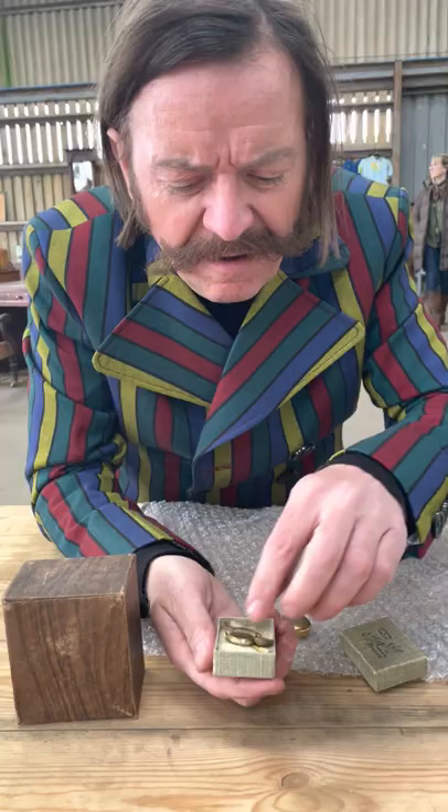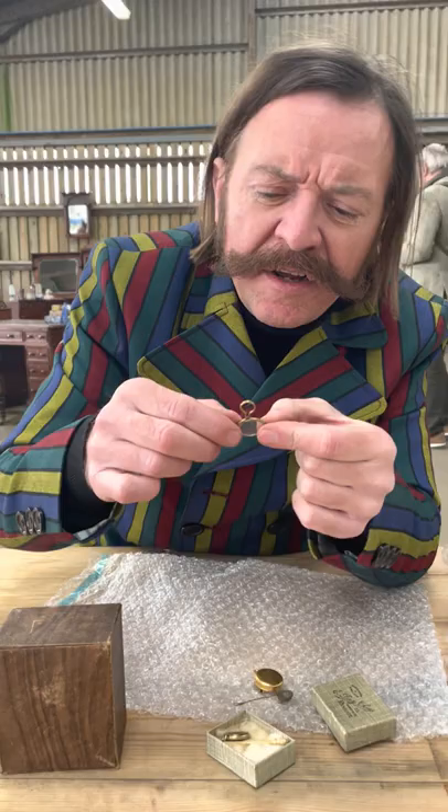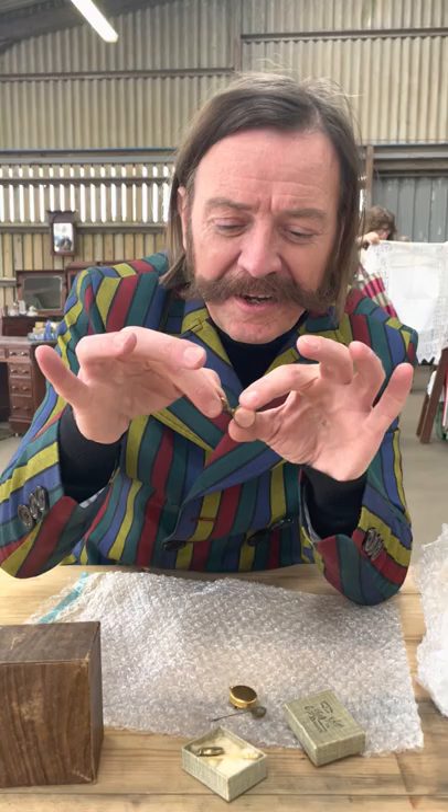In a little box of treats here — another lens. I think this one is quite early, definitely Georgian. The way the lens has been hand-polished is extraordinary. That's a real little quizzing lens — very dandy, very much of the time. You had to really fight through the boxes to find this thing.